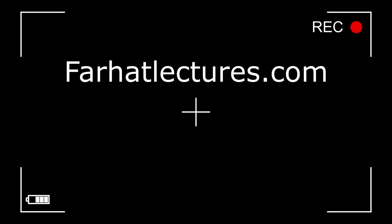A quick note about FarhatLectures.com: Farhat Accounting Lectures is a supplemental educational tool to help with CPA exam preparation and accounting courses. CPA material is aligned with review courses such as Becker, Roger, Wiley, Gleam, and Miles. Resources include lectures, multiple choice questions, true-false questions, and exercises. Start your free trial today.